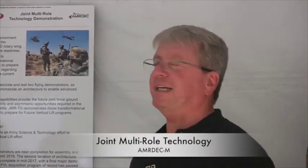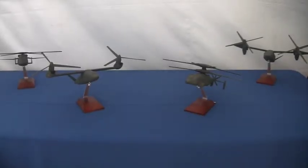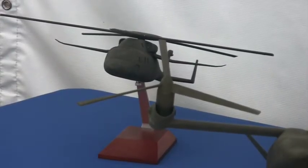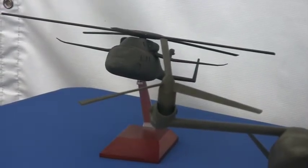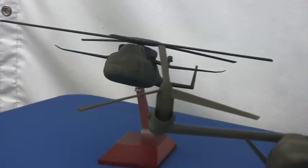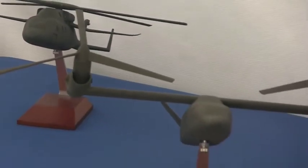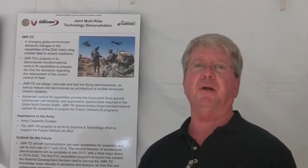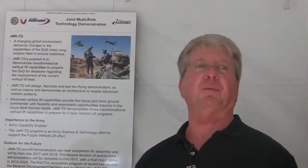I work for the MRDAC and we're working on the JMRTD. Our objective under the JMRTD program was to demonstrate the technologies for vertical lift — flight testing two different concepts. We'll be flight testing a tilt rotor built by Bell Helicopter and also demonstrating a coaxial compound, to go faster and farther more efficiently than anything we've done before.